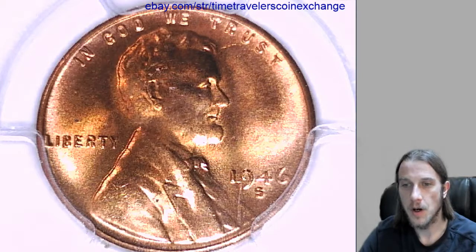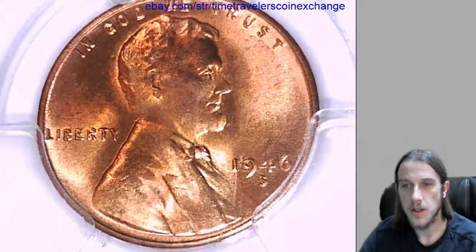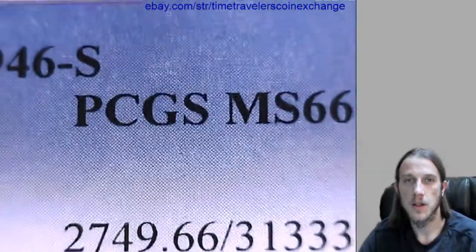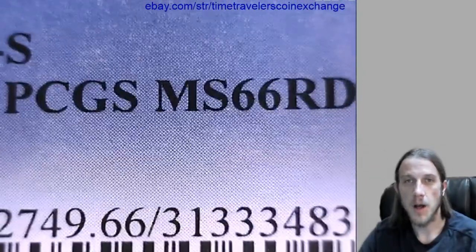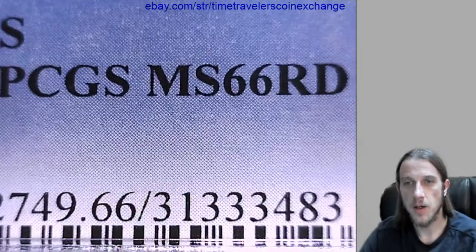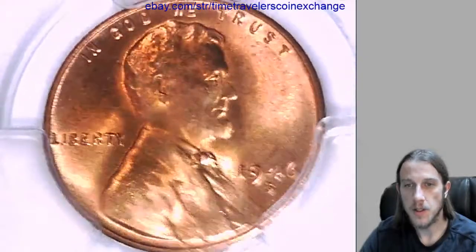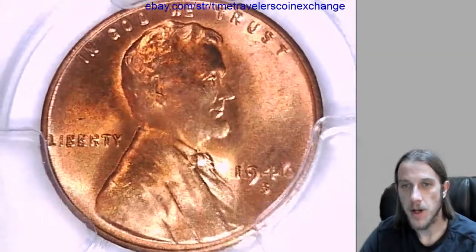Hello again everyone. Our next coin here is a 1946 S Lincoln wheat cent, graded by PCGS Mint State 66. It's from the San Francisco Mint. We'll take a look at the front and the back of the coin.